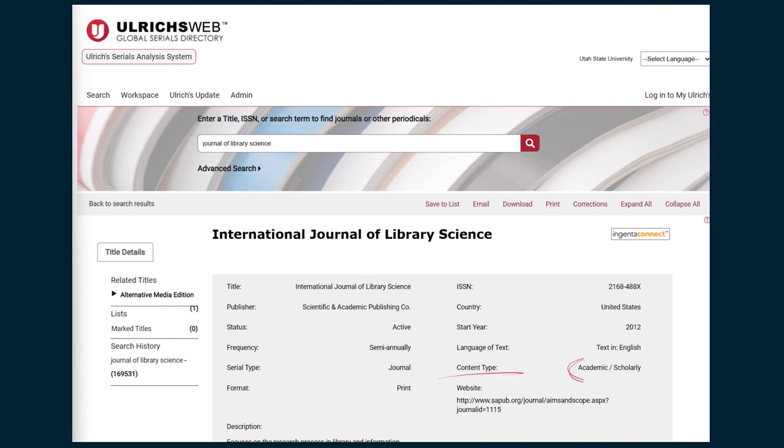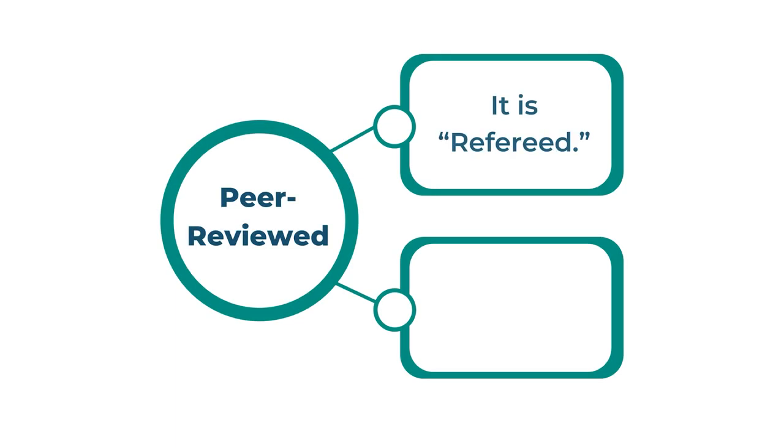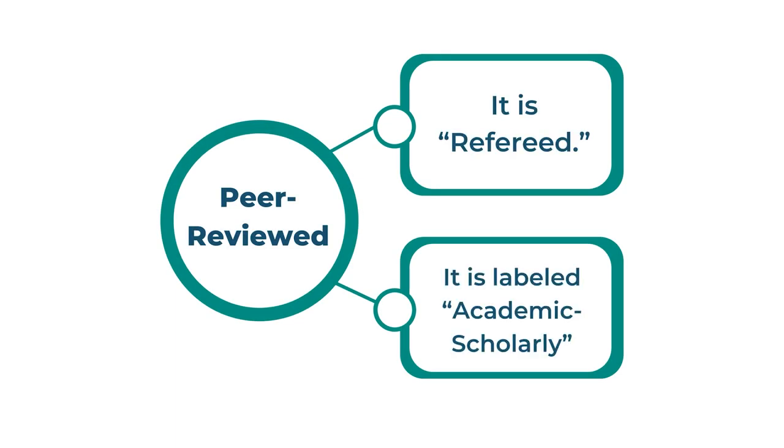This will take you to a page that shows basic information about the journal, such as publisher, country, status, and serial type. Looking at the content type column can also tell us more about a journal. If a journal is classified as academic/scholarly, it is peer-reviewed.